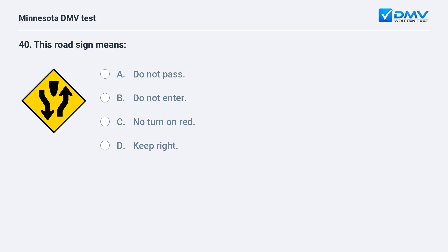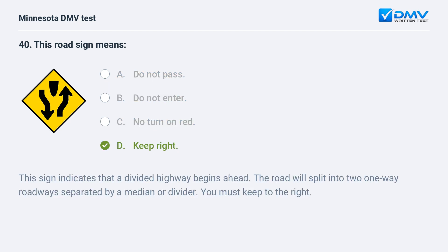This road sign means: A) do not pass, B) do not enter, C) no turn on red, D) keep right. D, keep right. This sign indicates that a divided highway begins ahead. The road will split into two one-way roadways separated by a median or divider. You must keep to the right.